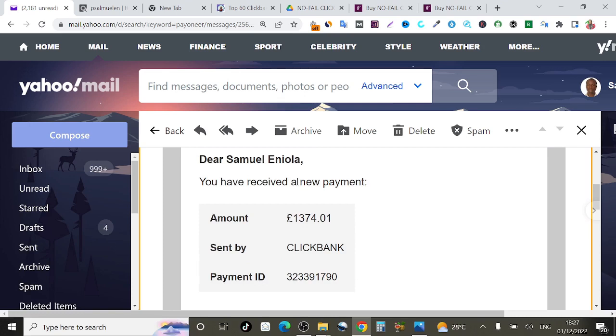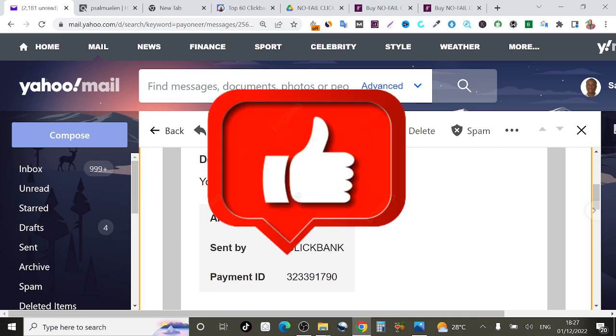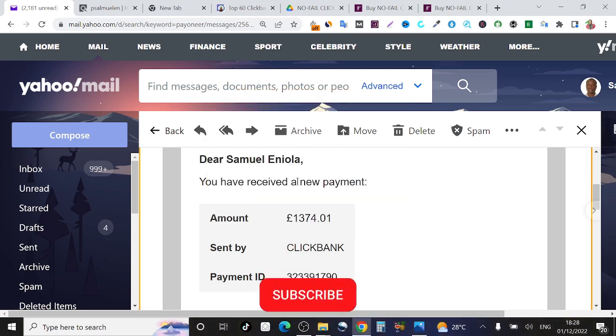I go out and find the best working strategies to make money online, tell you how they work, and come back here on this channel walking you through step by step how I've done it, hoping that you can do the exact same thing and get the same or similar results. Go ahead and smash that like button, subscribe to the channel, hit that red subscribe button, turn on the notification bell so you always get notified whenever I drop content like this.